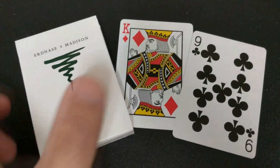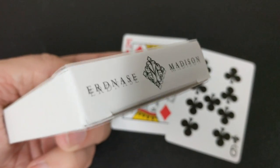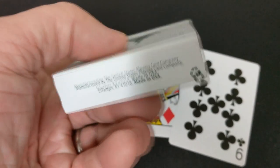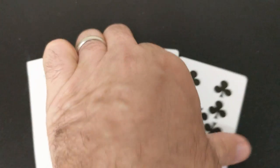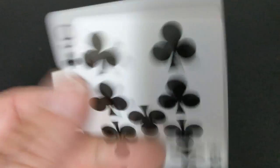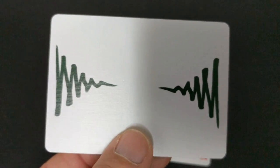Number six, Erdnase by Madison. This was a highly limited edition set that was released along with a couple of other fun items that paid homage to the Expert at the Card Table. Originally, this was released and then pulled from the shelves, and then it came back again. And really, the only way to get this deck was to get the box set.